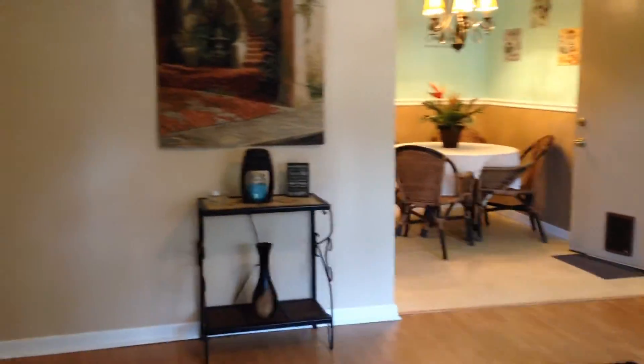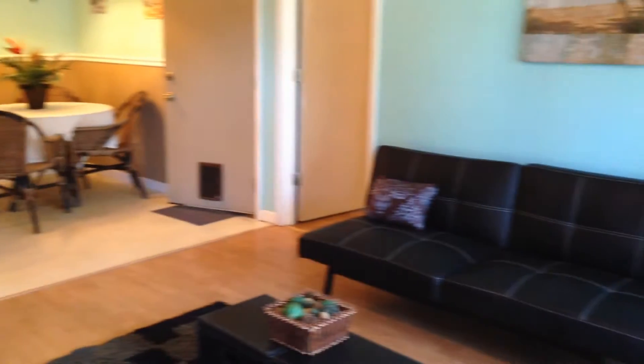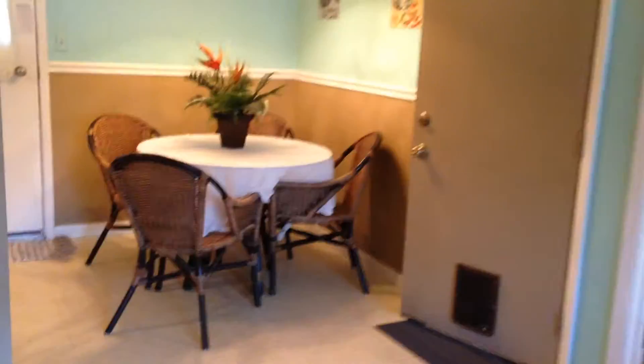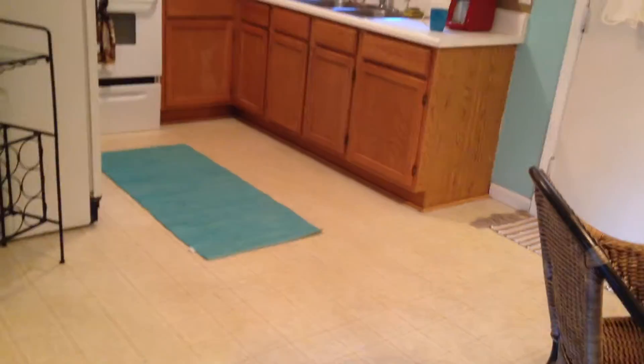As you come inside, you can see that we're in the living room. Nice color palette, laminate flooring, really nice cute little house, ceiling fan in the living room. You can see that this area is open with the eating breakfast nook right here. We have vinyl flooring in the kitchen area.